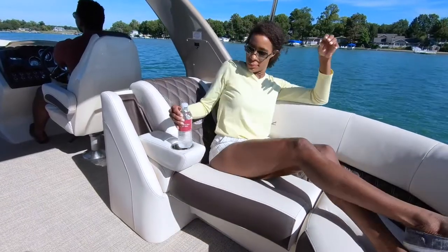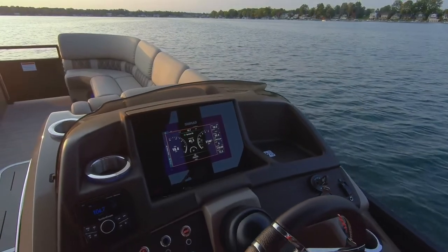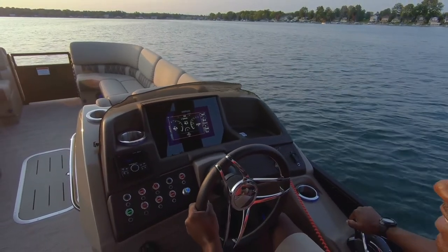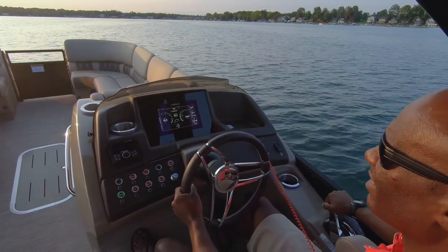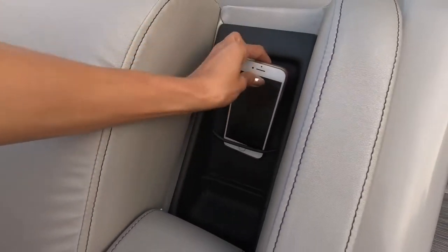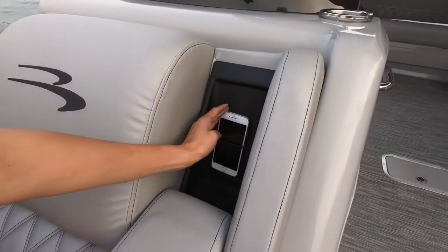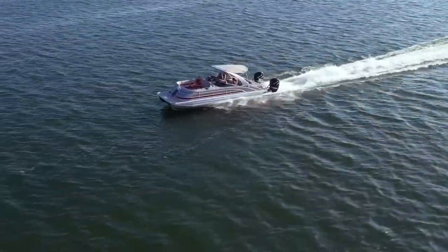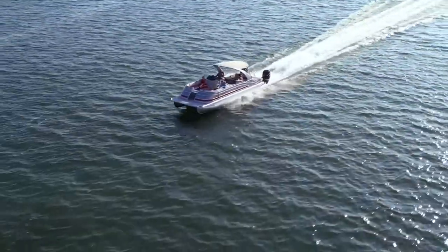At the helm, you'll notice the Commander dash with illuminated push buttons and integrated wireless phone charger, as well as a luxurious stainless steel Corvino wheel imported from Italy. The starboard chaise lounge also comes with a wireless phone charging station. Throughout the interior, you'll also find our new USB and USB-C high-speed charging stations.